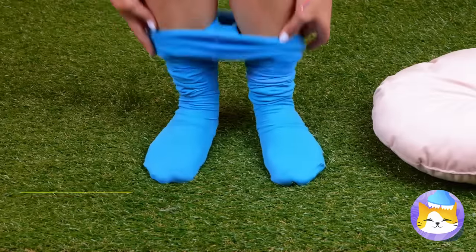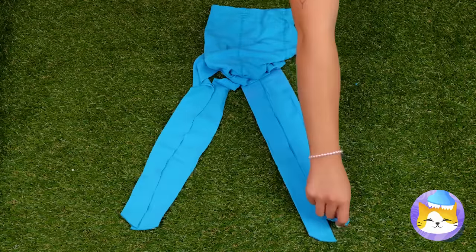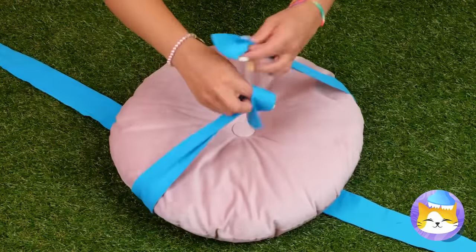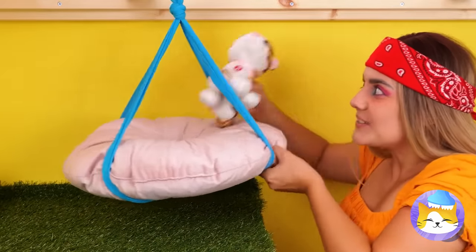Can we borrow this pillow? Take some tights and cut them up. We need an X shape with some material in the middle. Tie each of the two opposite ends together. It's like a bed and swing all in one.